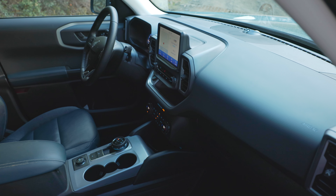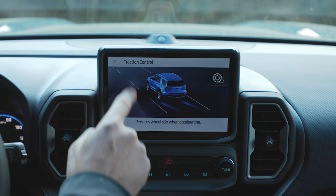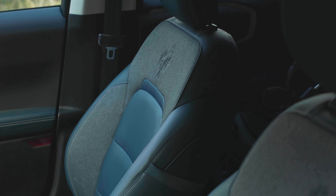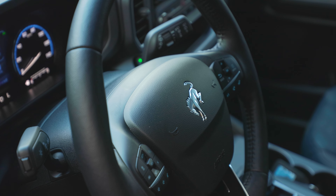On the inside, the leather-trimmed heated front seats are almost shockingly comfortable, and since this is an upscale trim you have a six-and-a-half inch touchscreen, eight-way power-adjusting front driver's seat, heated steering wheel, rain-sensing wipers, and remote start.